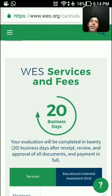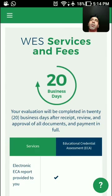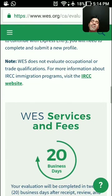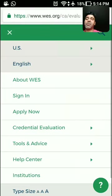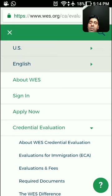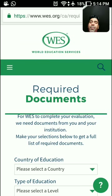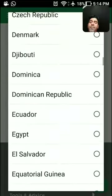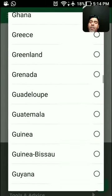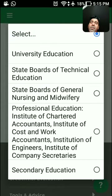The assessment takes about 20 business days, so I would recommend allowing about a month. To get your ECA done, you'll need to provide documentation from your university. On the WES site, go to 'Required Documents,' and select your country of education — for example, India.